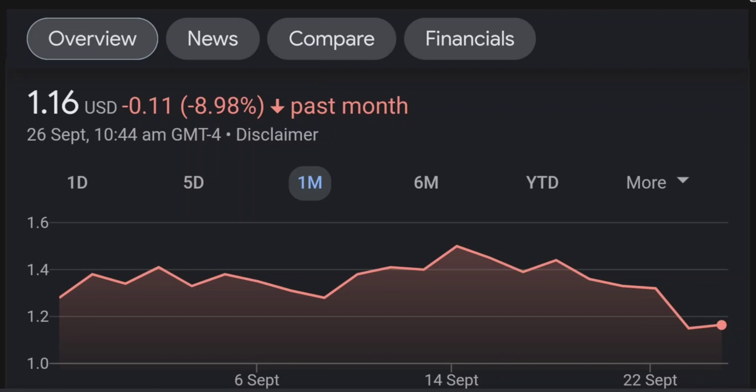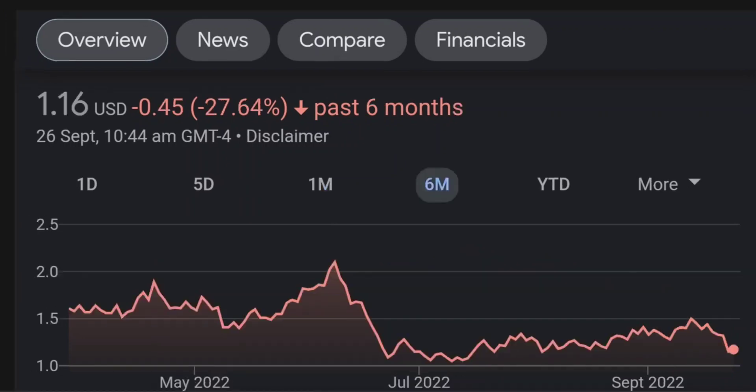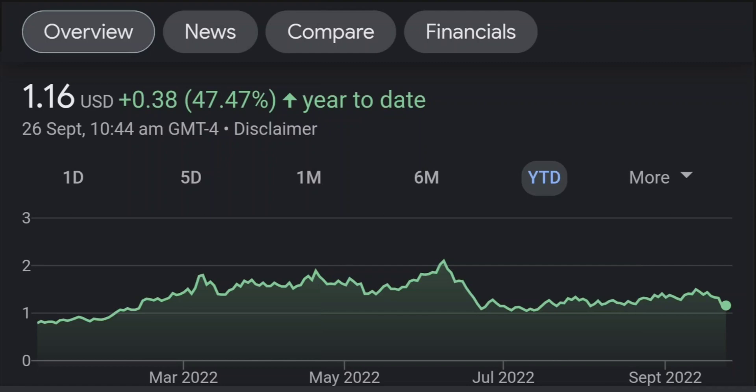Looking at the RSI and Money Flow Index, the RSI seems to be coming down. It was quite overbought — right now it's at this level — and it seems like it won't come down easily, so I will be careful on this trade.